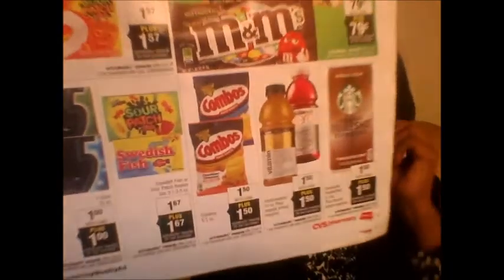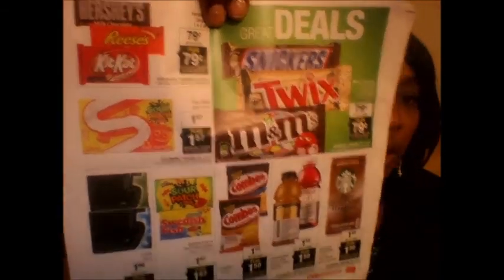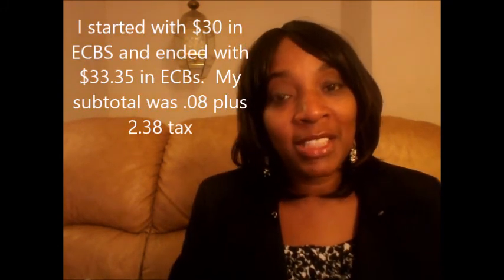I think I did pretty well and wanted to share this with everyone. You have two more days to get in on these deals before the Black Friday sales come — it's a great way to build up your ExtraCare bucks. There are more things I didn't get, like Starbucks and vitamin water. Free is always good! If you have coupons that makes it even better. Please give a thumbs up, share ideas I may have missed, and thanks for watching!